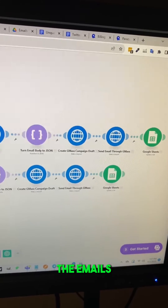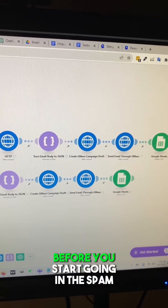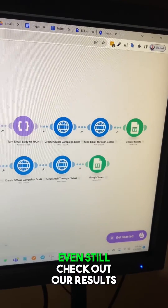Then we use GMAS to send out the emails. We're still only sending 480 emails a day, which is the Gmail maximum before you start going into the spam folder. But even still, check out our results.